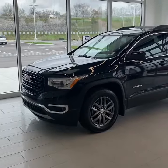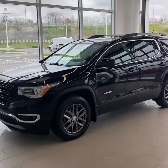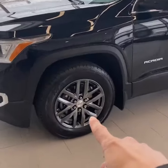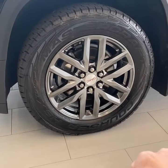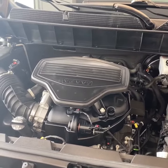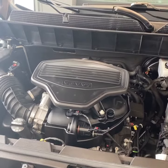Let's take a look. As you can see, this Acadia is finished in the ebony twilight metallic paint, accented with these 18-inch dark finish aluminum wheels. Under the hood is the 3.6-liter V6 paired with a six-speed automatic transmission, making over 300 horsepower.